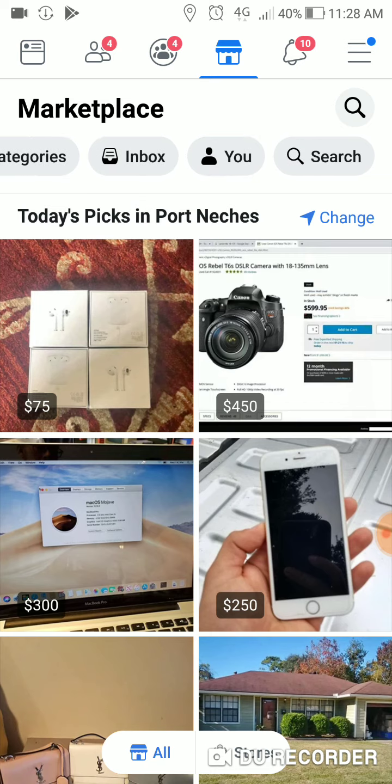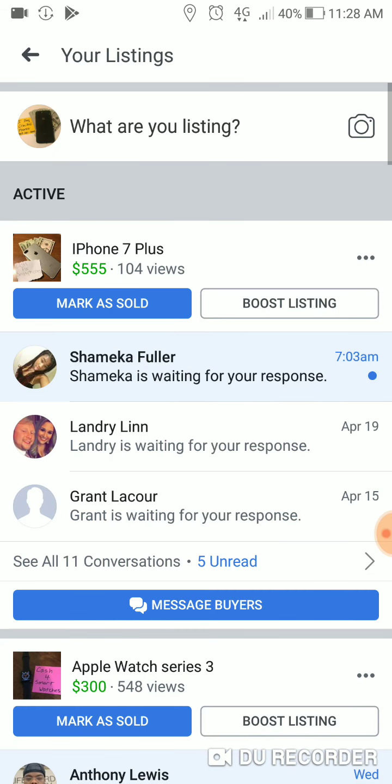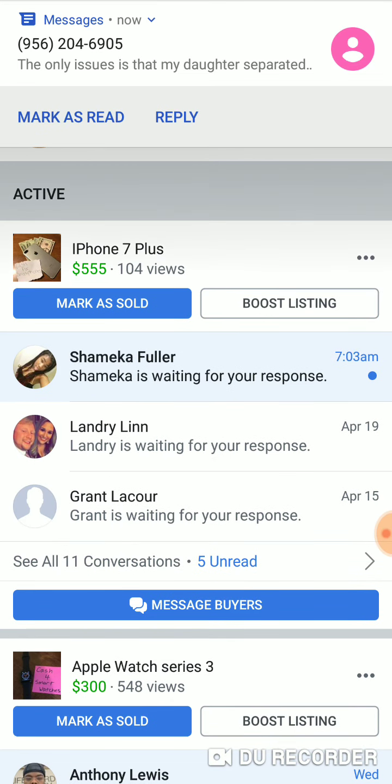We're gonna go into my listings and I'm gonna show you guys some new tricks and tips that I've learned with Facebook Marketplace that should help you guys out. We're gonna go into my listings here. All right, let's go to this one, the very first one.